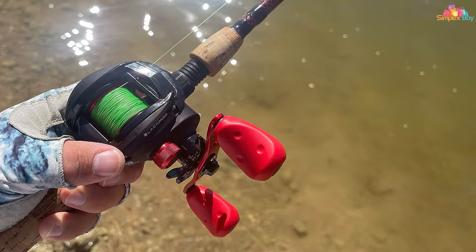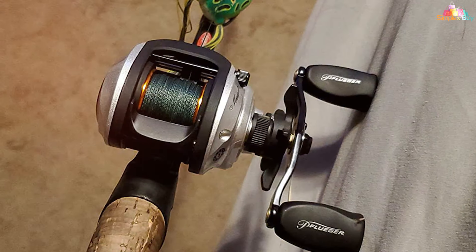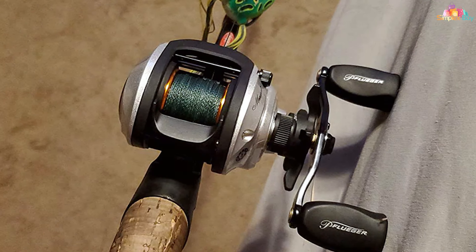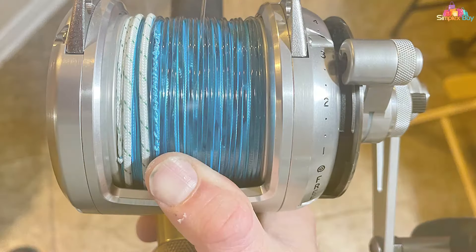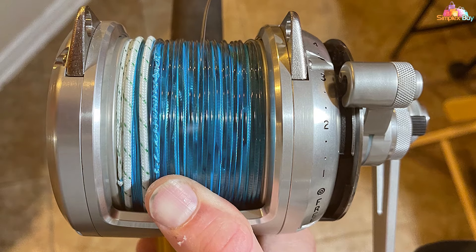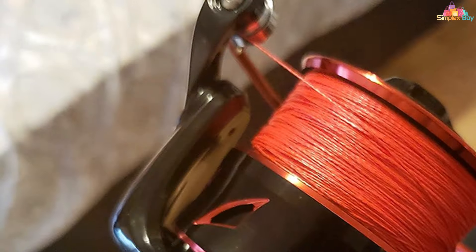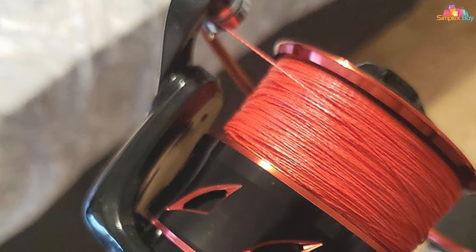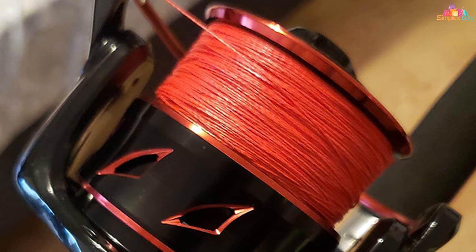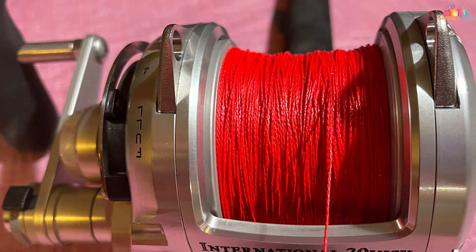One of the standout features of the Reaction Tackle braided fishing line is its exceptional sensitivity — you'll feel every subtle nibble, ensuring you never miss a catch. Whether you're a novice angler or a seasoned pro, this line is suitable for all skill levels. Furthermore, its high abrasion resistance ensures it can withstand underwater terrain such as rocks and debris without fraying or breaking. It's the perfect companion for both freshwater and saltwater fishing adventures.